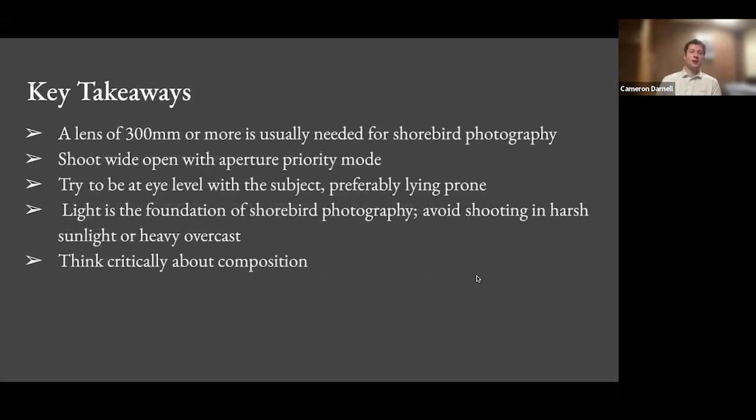The key takeaways from this presentation: a lens of 300 millimeters or more is usually needed for shorebird photography. If you want to try to get into this type of photography, that's the minimum focal length you need.